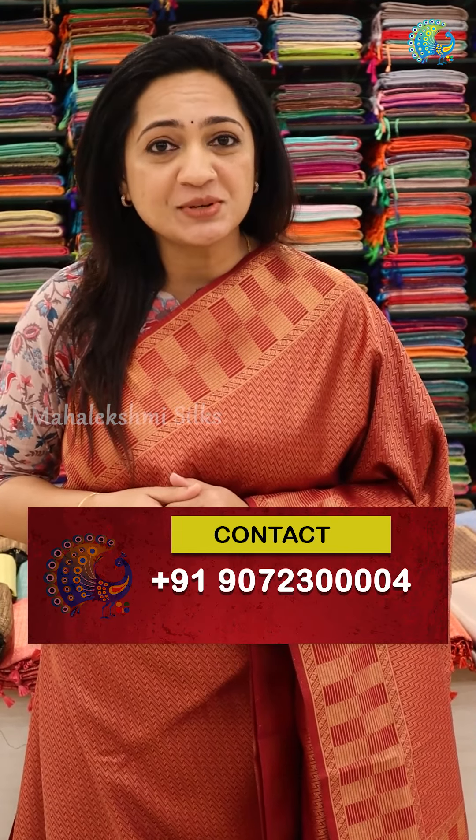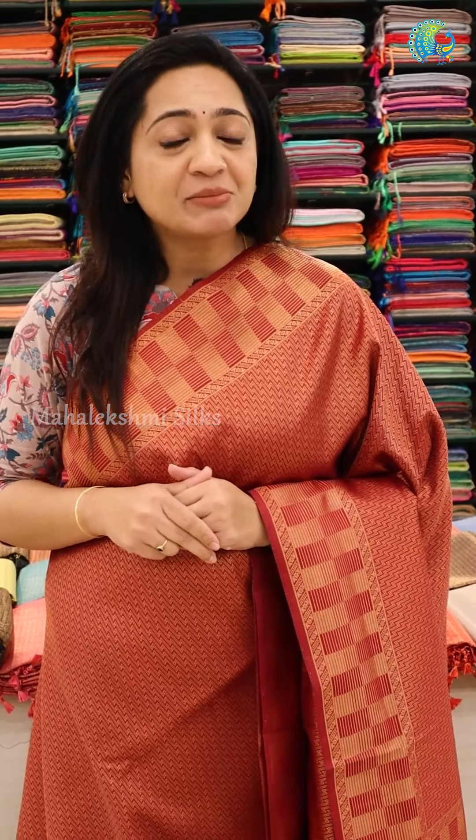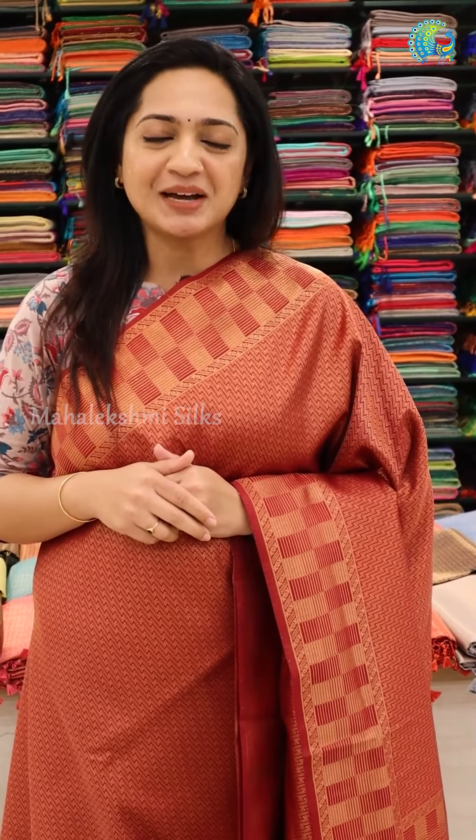If you want to purchase it, contact us. We have online sales available here. There are 3 showrooms available. Subscribe to our YouTube channel for more updates. Visit Mahalakshmi's website.